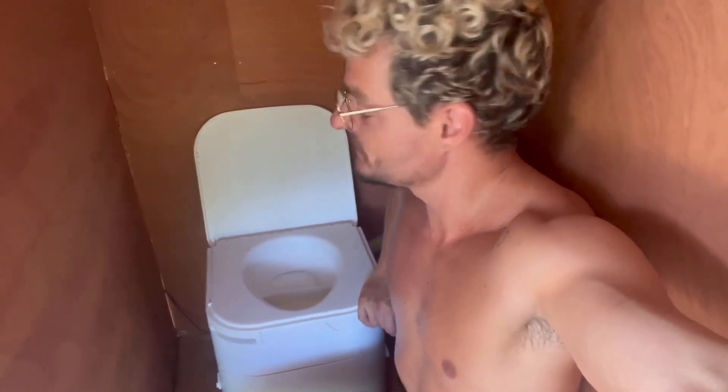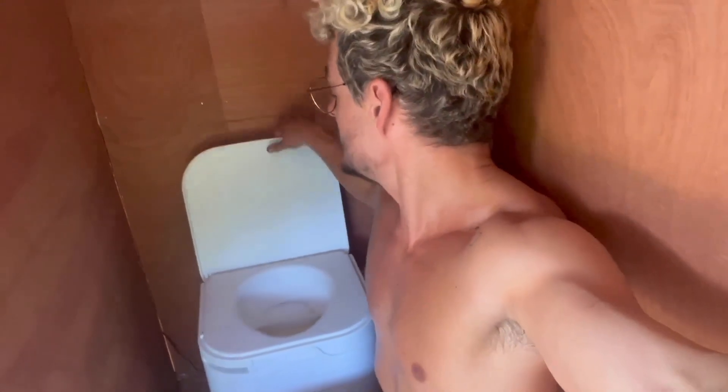Your composting toilet separates poop from wee, and that's important because you don't want your solids to be too wet, otherwise they won't compost properly. You always have to sit — you can't stand on a composting toilet. You sit when you're ready to poop, pull the lever, the door opens, you do your business, then shut it and get up.